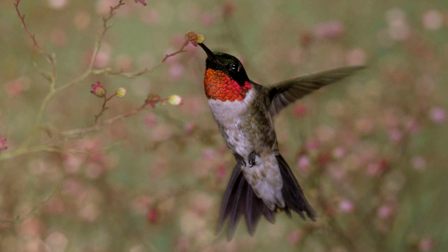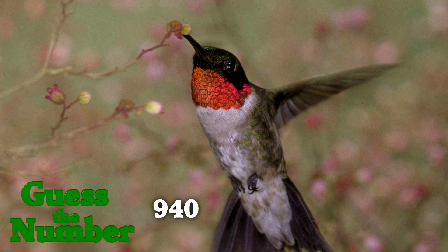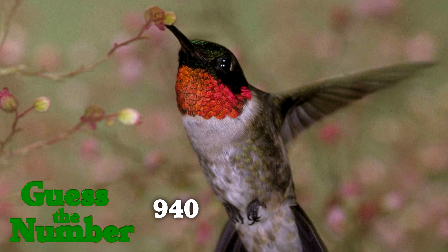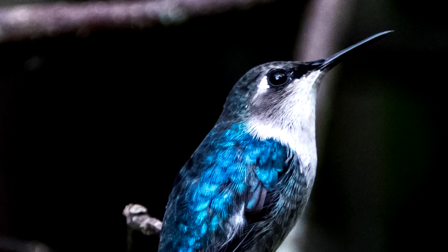The small ruby-throated hummingbird has 940 teeny tiny feathers. This is the least feathers of any published bird, but it's likely that the smaller bee hummingbird has even fewer feathers.